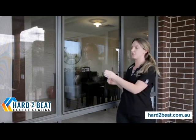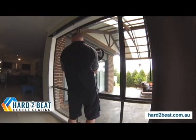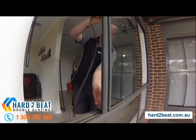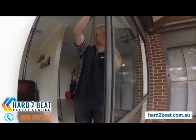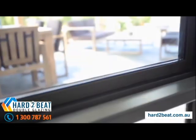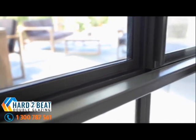When the single pane of glass is taken out, this new unit is simply slotted in and snug tight in that existing area. After the double glazed unit is installed, a rubber seal goes back around the window and it's completely sealed up — airtight, with no draft coming through.